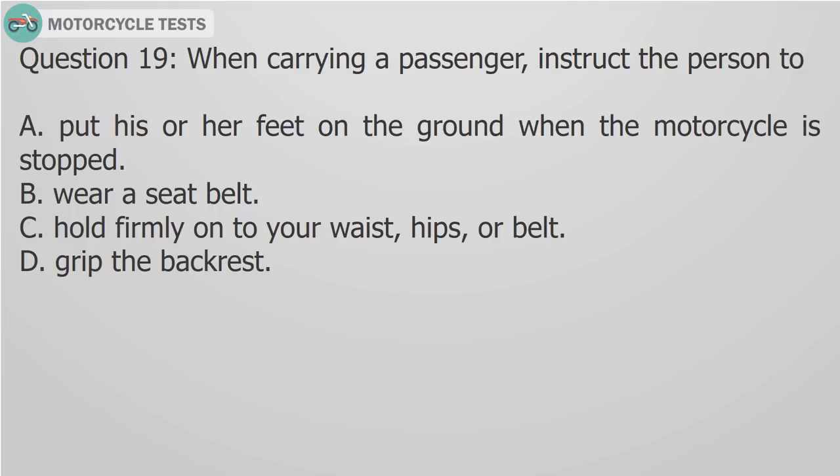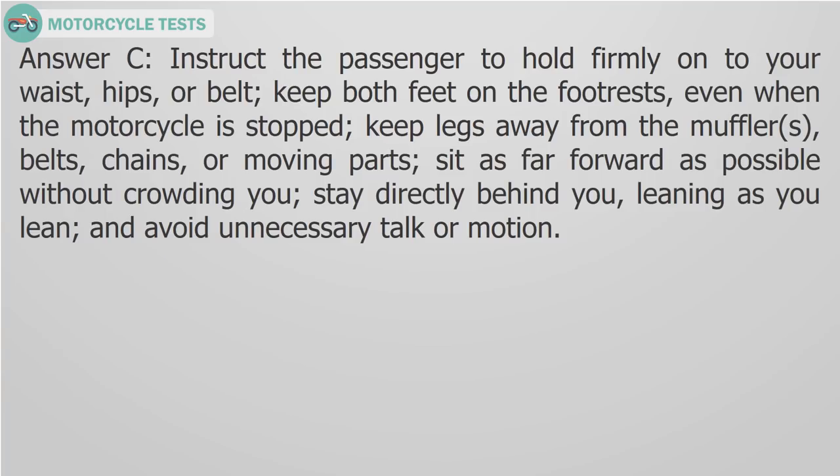Question 19: When carrying a passenger, instruct the person to A) Put his or her feet on the ground when the motorcycle is stopped, B) Wear a seat belt, C) Hold firmly onto your waist, hips, or belt, D) Grip the backrest. Answer C: The passenger should grip the backrest, sit as far forward as possible without crowding you, stay directly behind you leaning as you lean, and avoid unnecessary talk or motion.